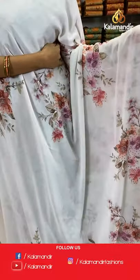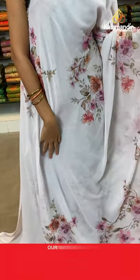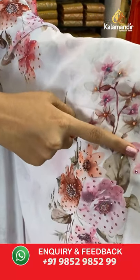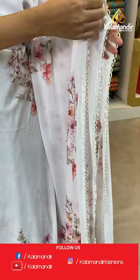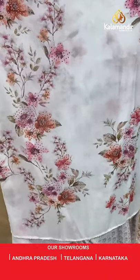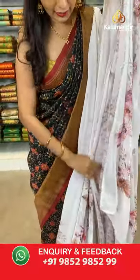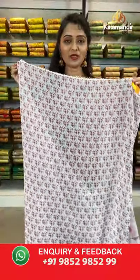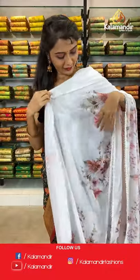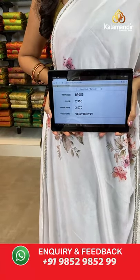How pretty! White color — a pure floral georgette saree. All over the body we have got multicolored floral print with stones. Coming to the border we have got work border — looking so elegant. Pallu same as saree, paired with a printed blouse. This georgette fabric variety is so smooth. Saree code BP955, actual price 2950, offer price 2017. Take a screenshot and share on WhatsApp 9852985299.